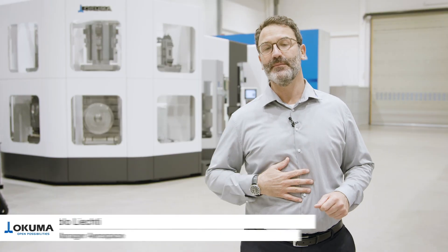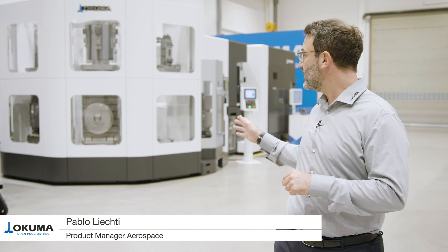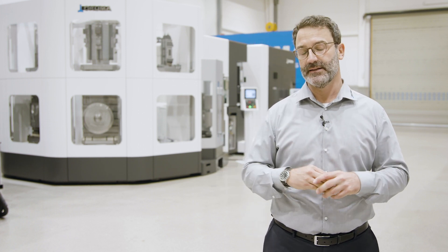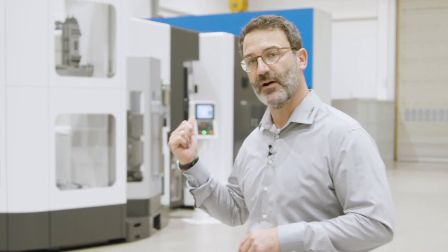Welcome to Okuma. My name is Pablo Lichti, and in the background we see our most selling high performance machining center, the MA600, with the most flexible and space-saving tower APC. We've often been asked by our customers who are increasingly struggling due to the fact that they have to deliver just in time. So let's have a closer look together at this unique combination in the background.